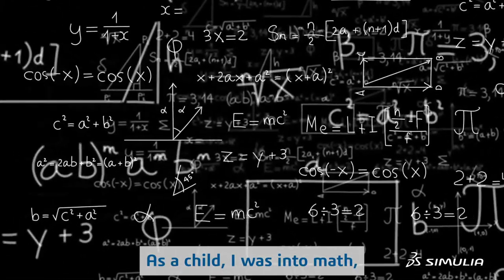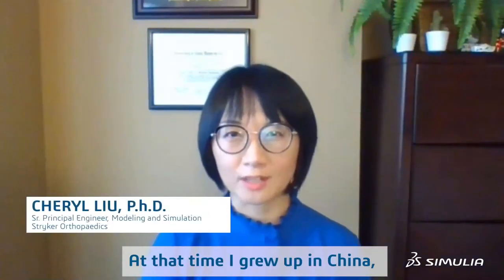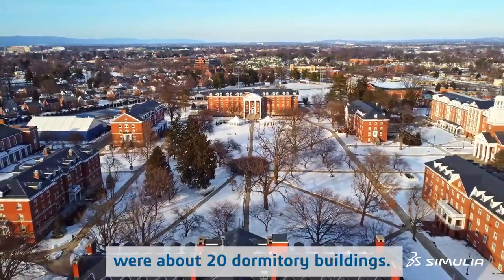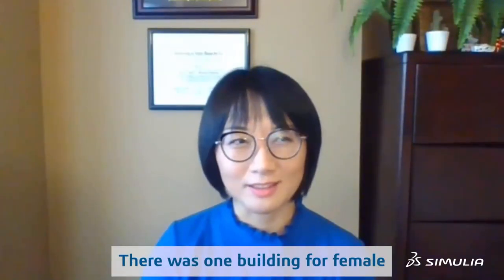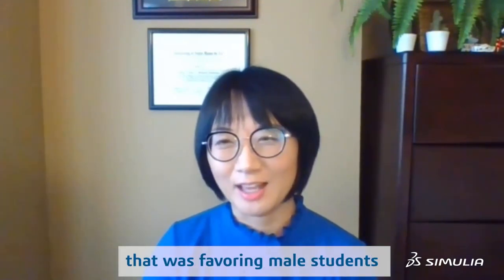As a child I was into math and that's all I knew. At that time I grew up in China, so you really don't have a lot of opportunity to be exposed to different careers. My undergraduate school had about 20 dormitory buildings for students, with only one building for female students. So you can see the ratio was definitely favoring male students in engineering school.